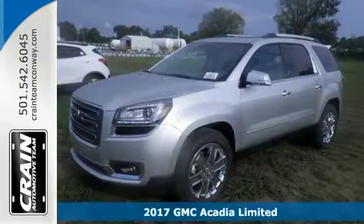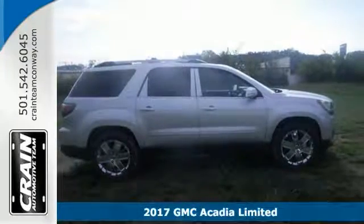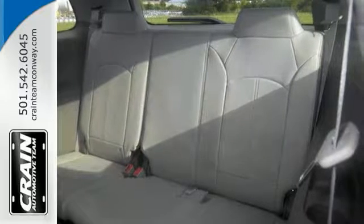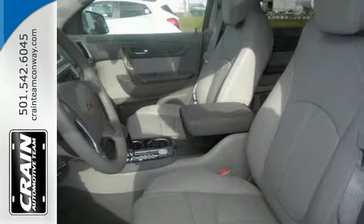You can't go wrong with this 2017 GMC Acadia Limited. This SUV gives you versatility, style, and comfort all in one vehicle. Today's luxury is not just about opulence — it's about the perfect balance of performance, comfort, and attention to detail.